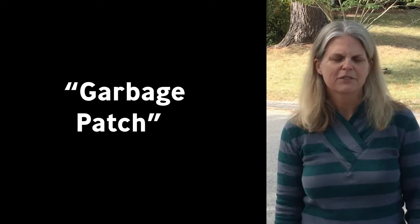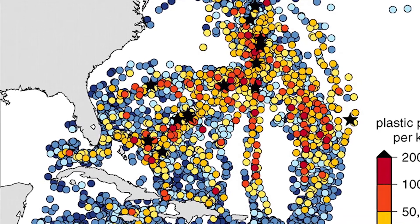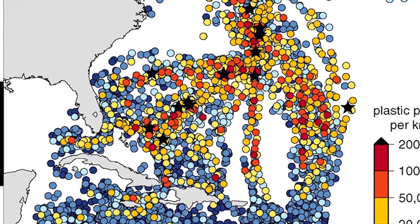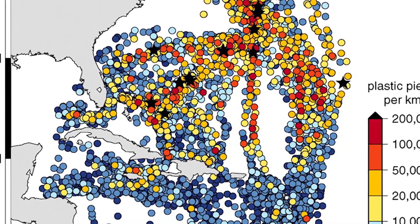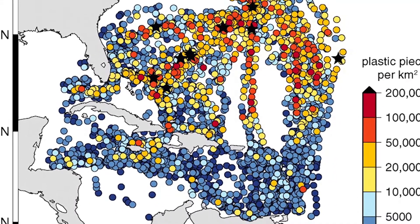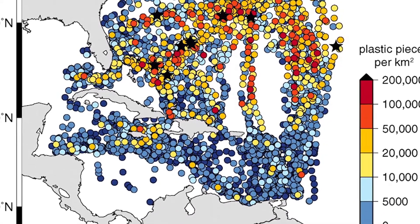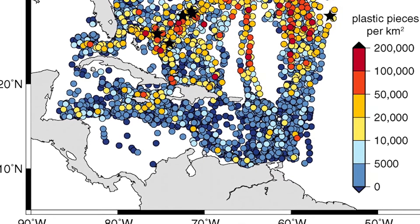This area is often referred to as the garbage patch, but it's not a floating island or a landfill of trash that's visible from sea. It consists of these tiny bits of broken-down plastic. The area in the map that you see with warm colors shows you those highest concentrations of plastic, and the black stars are the very peak values that we've observed. And as you can see, all of these occur very far from land, even though most of the plastic that we use and dispose of as waste is generated on land.